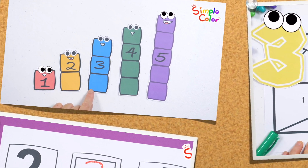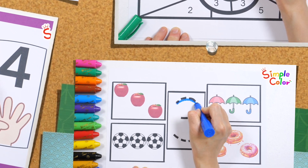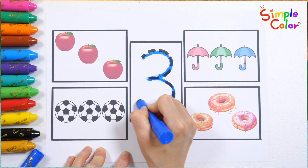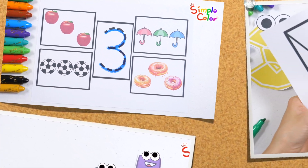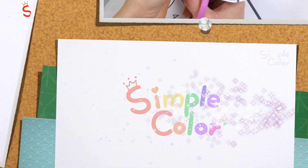Today, let's learn the numbers from 1 to 5. Let's understand the numbers by counting the fun blocks. Let's learn while thinking about the order of the numbers, writing them, and coloring the numbers.